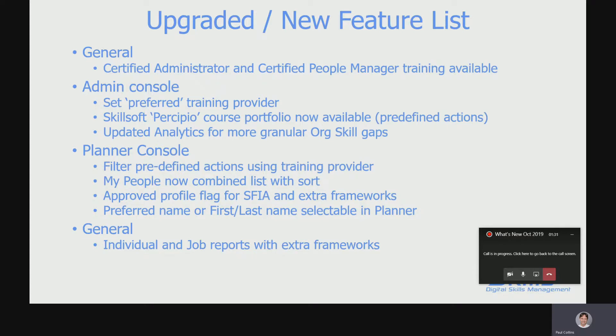A big announcement right up front: we've now got two certified training courses — one for administrators and one for people managers — both including the basics around Sophia, and importantly both including an online exam with real-time results and an automatically generated certificate at the end of the training.